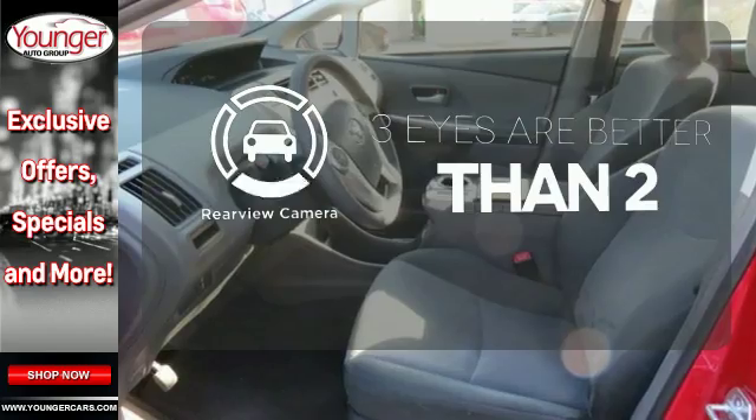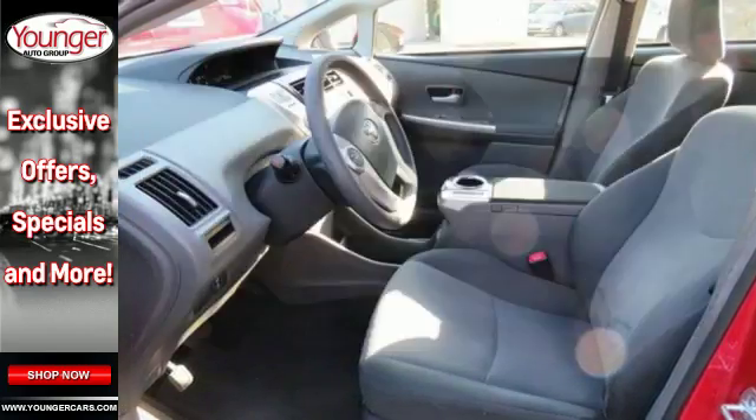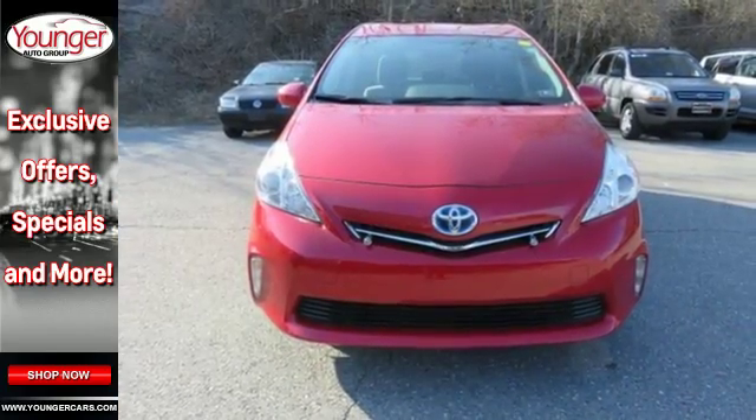The backup camera gives you a clear picture of what's behind you. Test drive this Prius V and start saving today.